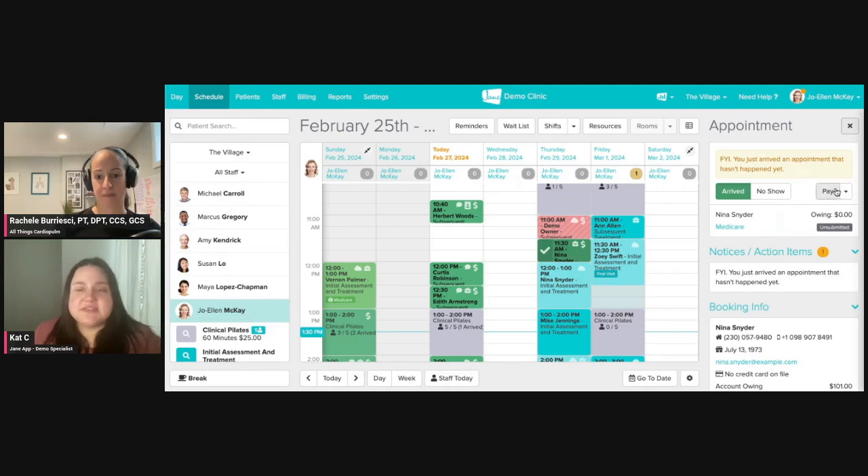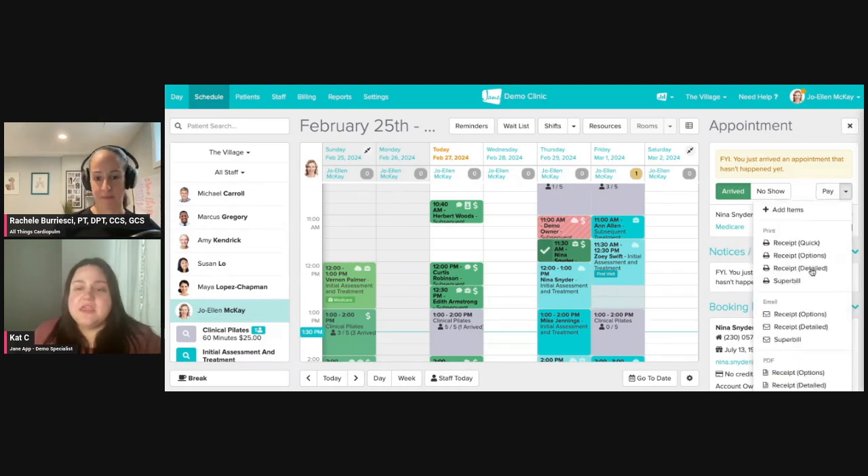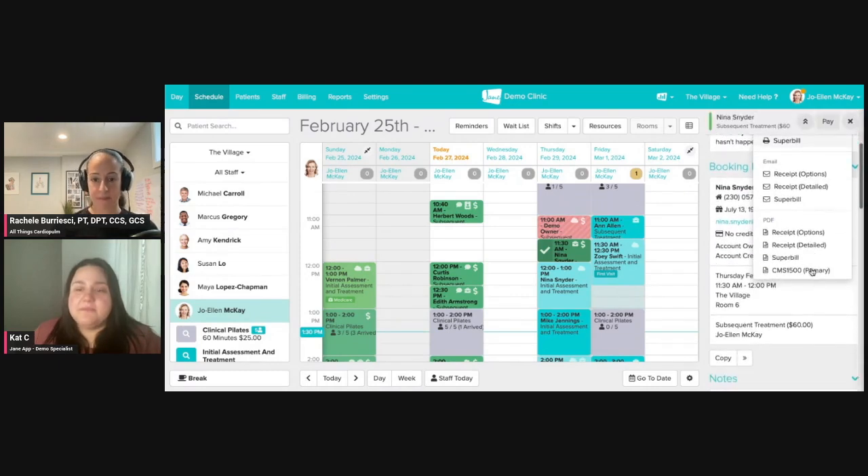If I drop down next to this pay button here, you can see the CMS 1500 option right at the bottom. So if you were printing out CMS 1500s, we do have the capability to provide that, and that is one way that you can submit to insurance.